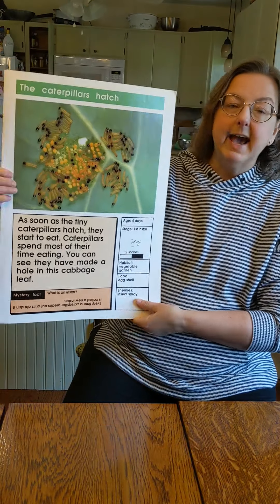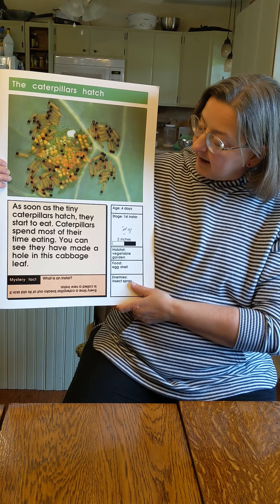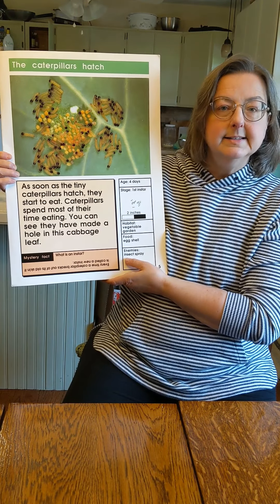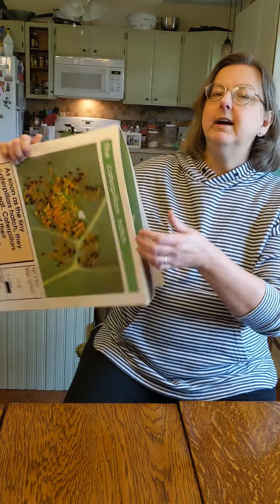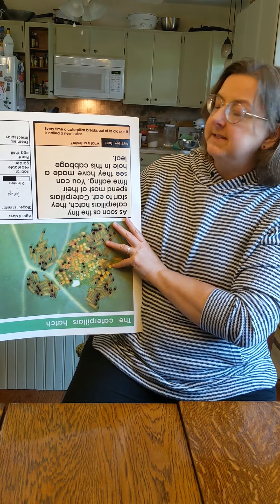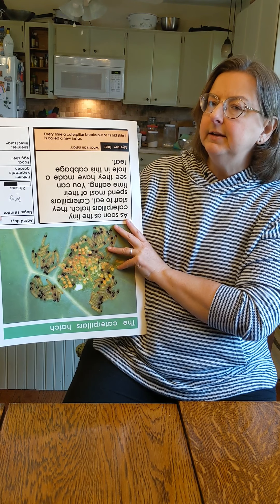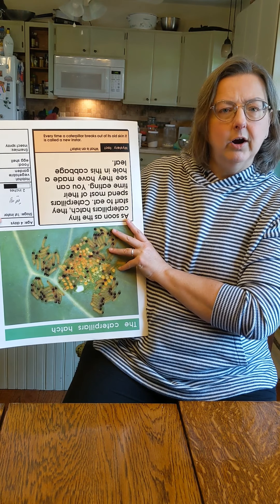All right, let's keep reading. The caterpillars are hatching. As soon as the tiny caterpillars hatch, they start to eat. Caterpillars spend most of their time eating. You can see that they have already made a hole in the cabbage leaf. And here's our mystery fact: what is an instar? Can you make a guess what an instar might be? Let's find out. Every time a caterpillar breaks out of its old skin, it gets a new — it's called a new instar. So it's a stage in their growth, and it's called an instar. Interesting, huh?